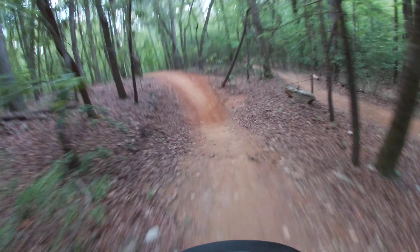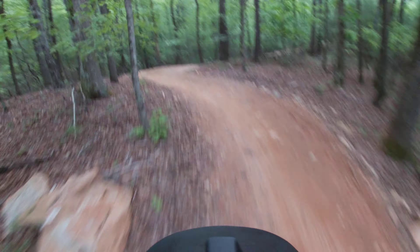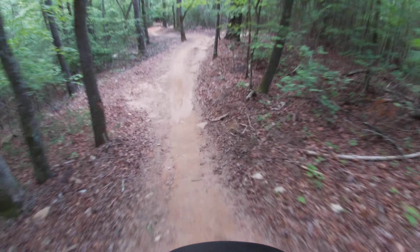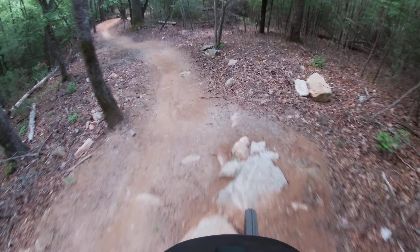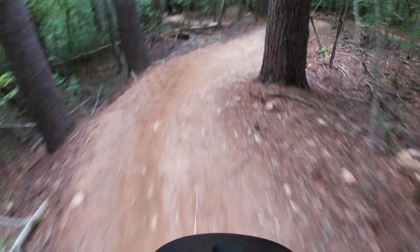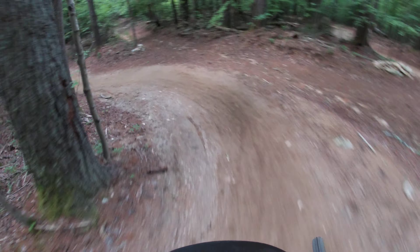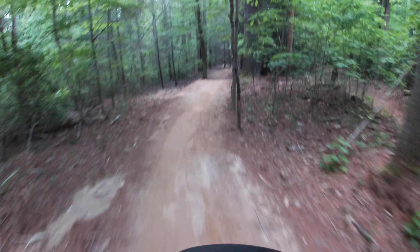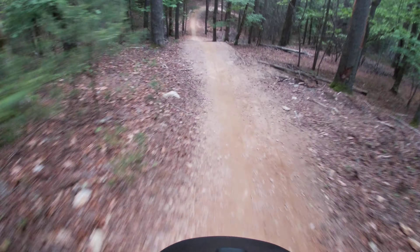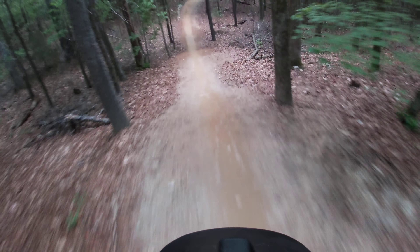Scrub that one. Nice little high line right here. That's one of my favorite sections right here.